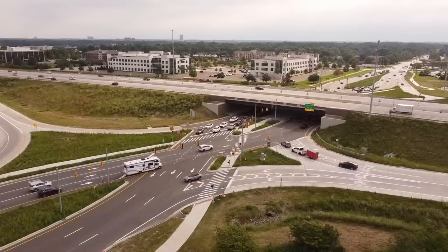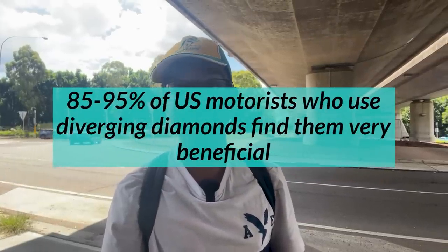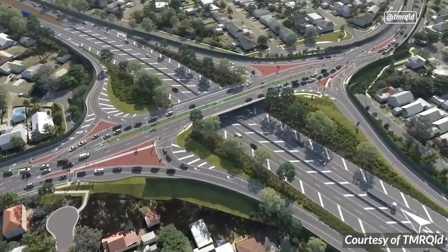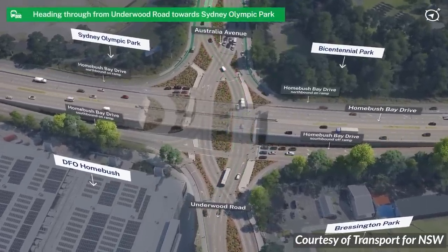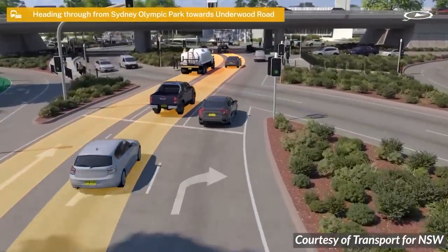Obviously, one very scary thing about this type of intersection is the idea of driving on the opposite side of the road. But I wouldn't worry too much about that — motorists generally indicate very significant approval for this type of design. A US survey indicated 85–95% of motorists find this design very beneficial. People get used to it. Queensland already has two Diverging Diamond interchanges, and Sydney will be getting its first with the Homebush Bay Drive roundabout upgrade. This is expected to significantly improve traffic performance, reduce vehicle travel time, and improve safety massively — a huge win for drivers.